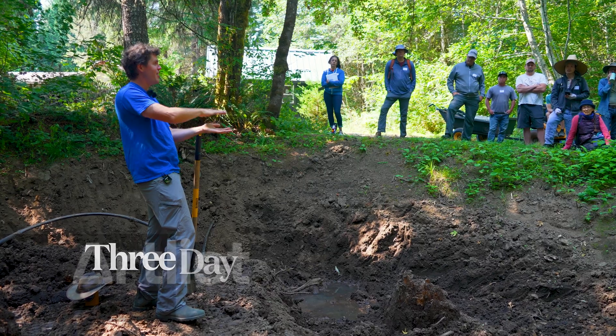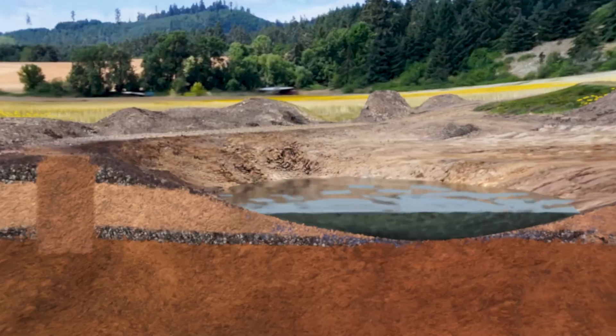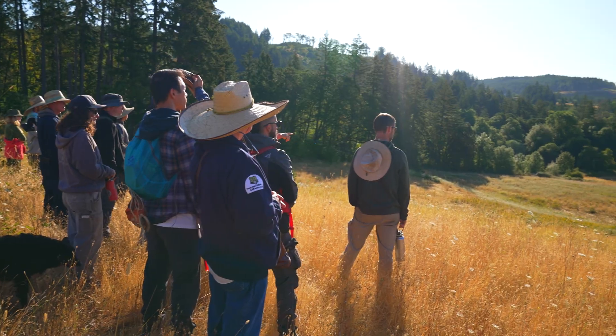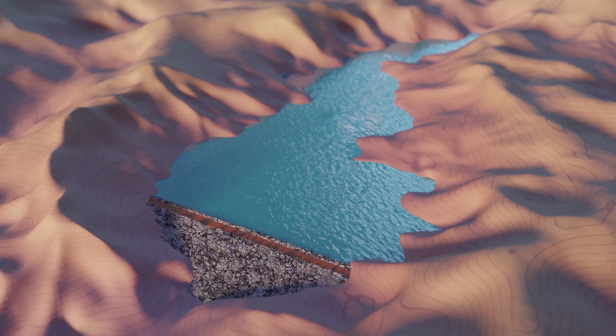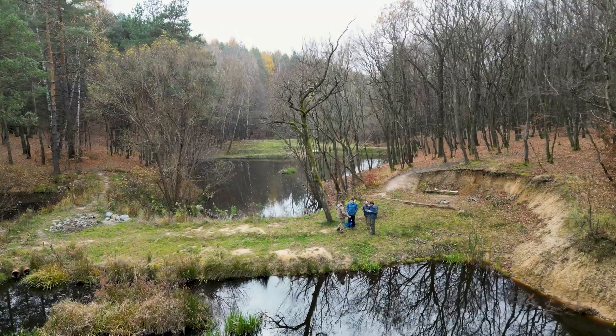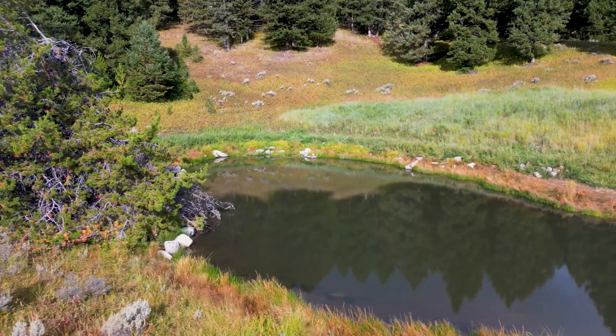At our three-day workshops, you'll dive deeper and learn the fundamental principles of restoring water supplies. Learn how to analyze land for water capture, design water retention systems, and see a huge range of models and case studies for water-harvesting earthworks across climates.